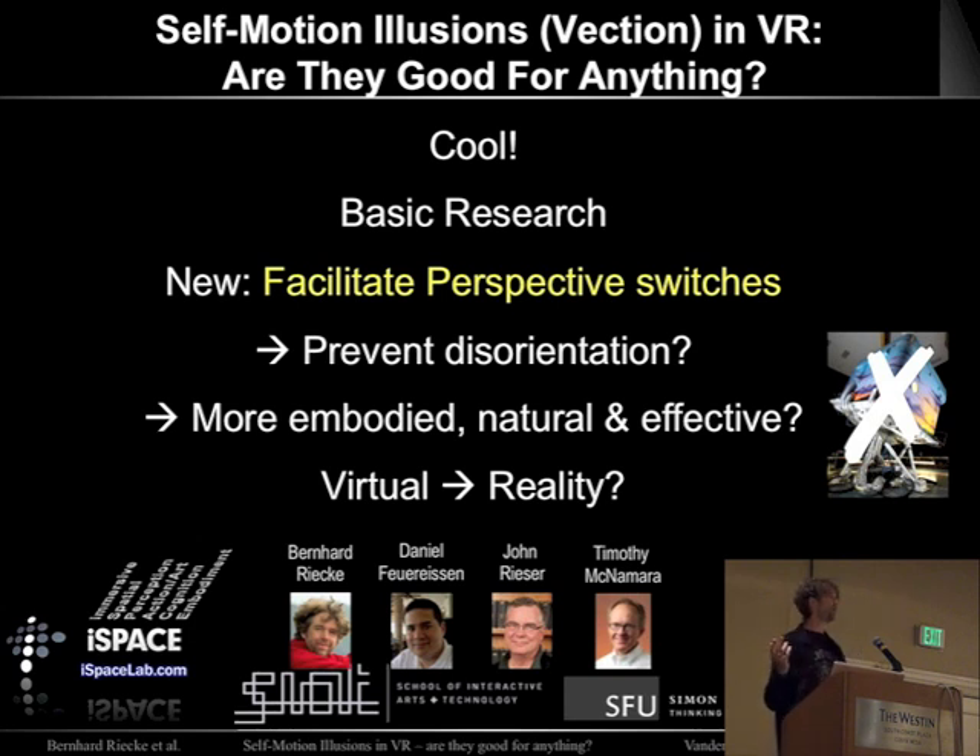Thanks. All the details are in the paper, and I'd like to thank the co-authors and various funding agencies.